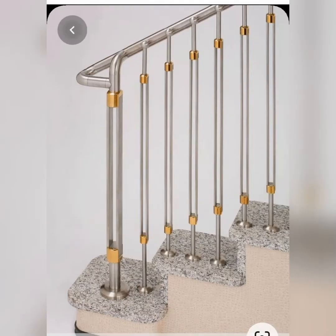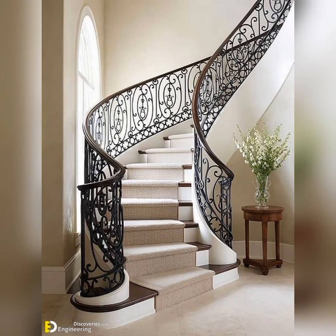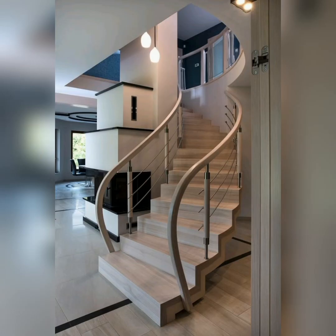You all know that a grill is compulsory for your stairs — we consider children's safety and also old persons in the house. It's also an awesome design for your home decor. It's good to see.